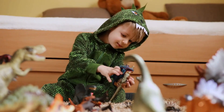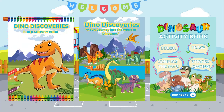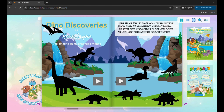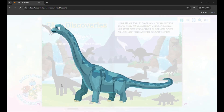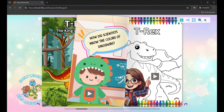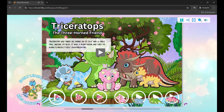Are your kids fascinated by dinosaurs? Ready to take them on an exciting adventure back in time? Welcome to Dino Discoveries, the ultimate interactive dinosaur book where the prehistoric world comes to life. Dino Discoveries is a fun, educational, and interactive book filled with amazing facts about the incredible creatures that ruled the earth millions of years ago. From ferocious predators to gentle giants, we explore all your child's favorite dinosaurs with vibrant animations and engaging stories that make learning both exciting and fun.